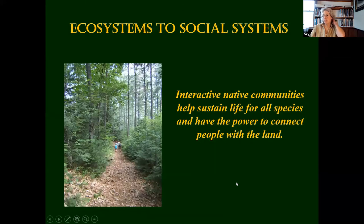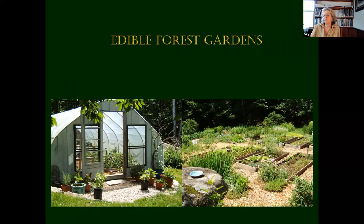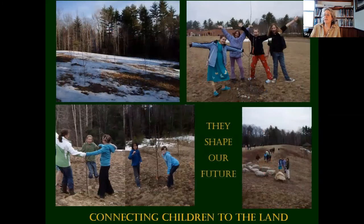Ecosystems to social systems: the idea is that interactive native communities help sustain life for all species and have the power to connect people with the land, which is really important. We saw that happening last year when people couldn't go shopping and couldn't do a lot of the things they like to do. And I just love this picture — connecting children to stories greater than themselves. I worked with Moultonborough Elementary School to plant an orchard, and those children were dancing around their trees. Connecting children to the land is a really important thing.